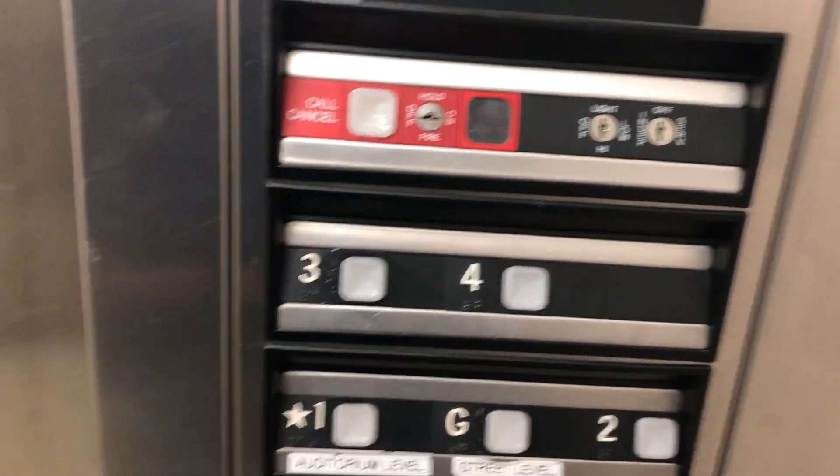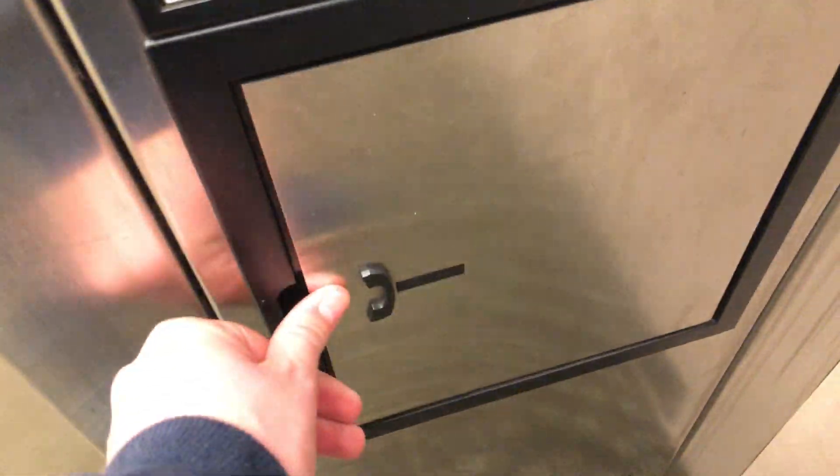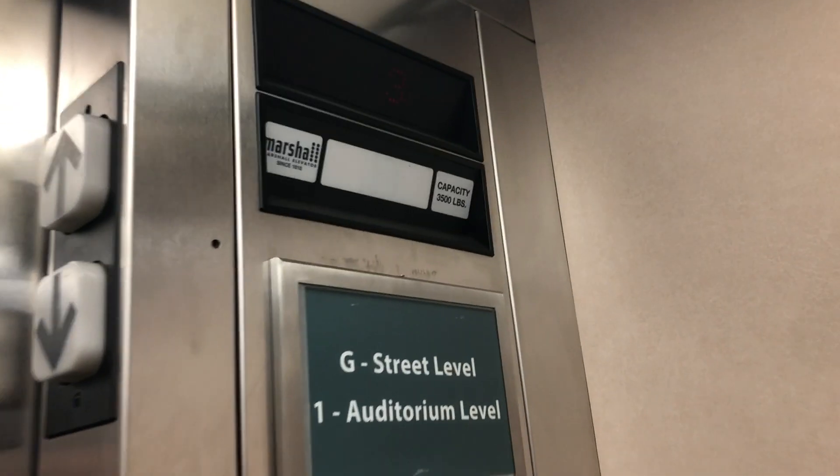Going back down to one. There's an auditorium down there. It's a basic ThyssenKrupp slash Dover elevator. I think this is from the early 2000s — I'll get the exact date when I check the records.